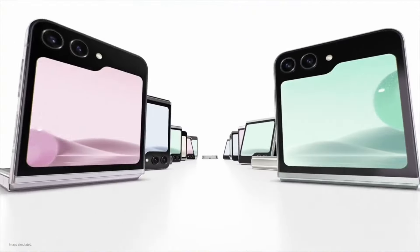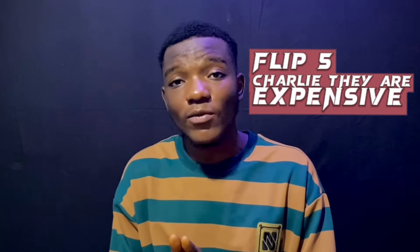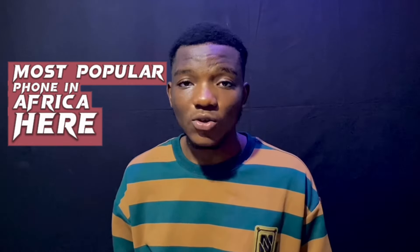You can't talk about best design phones and leave out Samsung, because this company makes some of the best-designed phones. Specifically, the Flip 5 and the Fold 5 were some of the best foldable and flippable phones of 2023. Comparing those to their predecessors, there have been major changes — the Flip 5 had significant upgrades over the Flip 4. The Fold 5 decreased slightly in size, making it look a lot flatter. They are really expensive though.